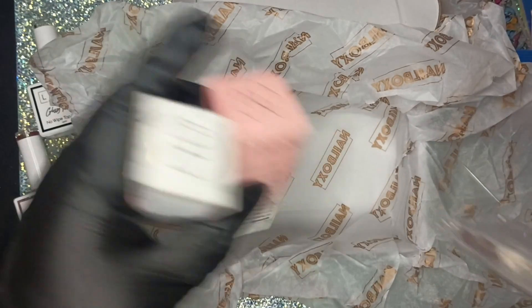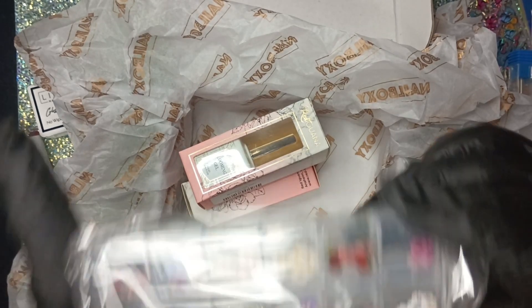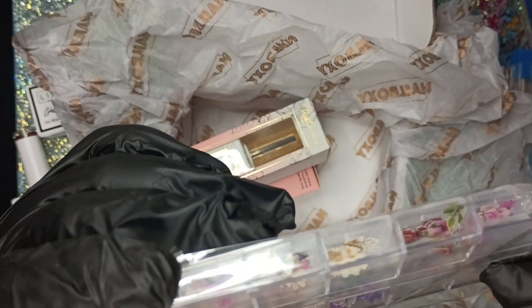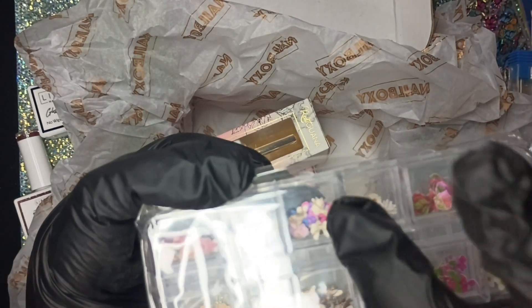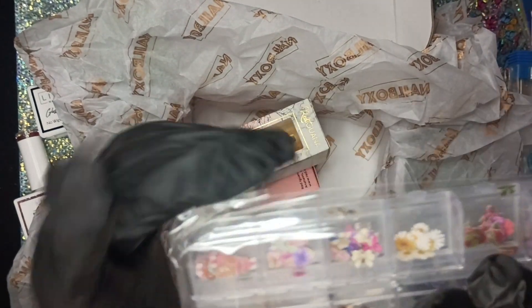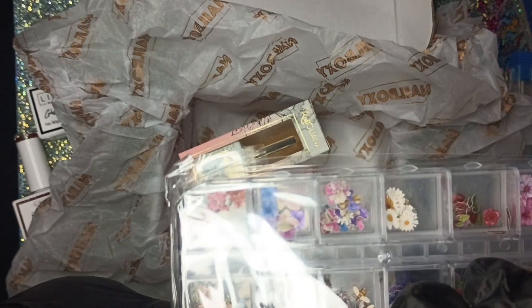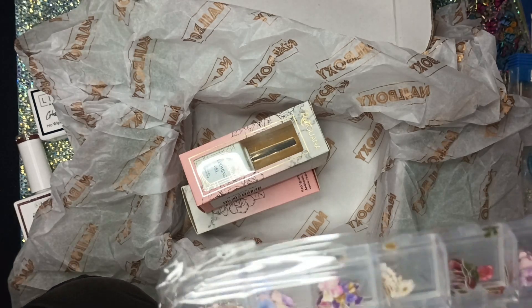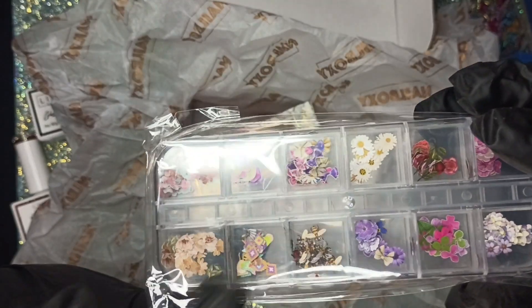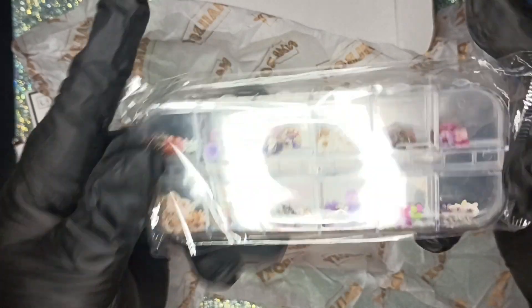Let's take a look at this — oh, these are flowers and a bee! Most of them are flowers, but then here you have some bowls, some bumblebees, some teddy bears, and what looks like some tribal type designs. I don't have anything like this either, so I'm happy to have that.